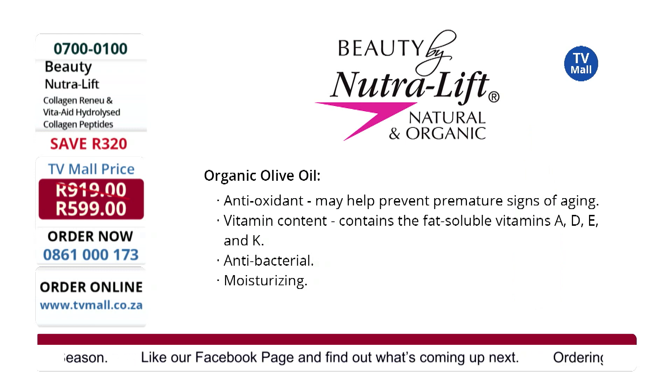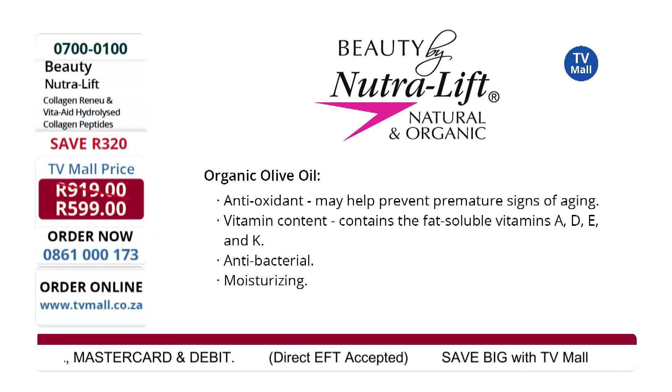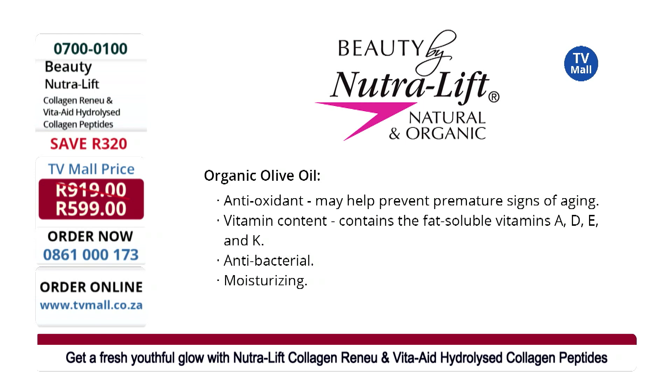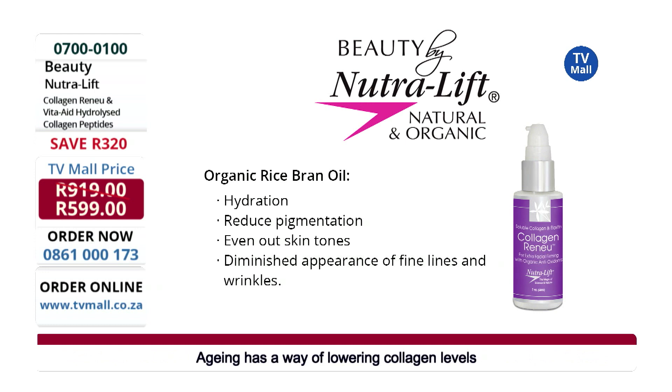Hyaluronic acid — I love it when I see that ingredient because it is a really powerful ingredient that helps your skin to retain water. You need water inside your cells to enable them to function optimally. If you don't have enough moisture in your cells, your whole skin cell cannot function optimally; it cannot take everything where it's supposed to be. The ingredients can't move around or be absorbed into the skin. A lack of hydration means your skin just doesn't function properly.